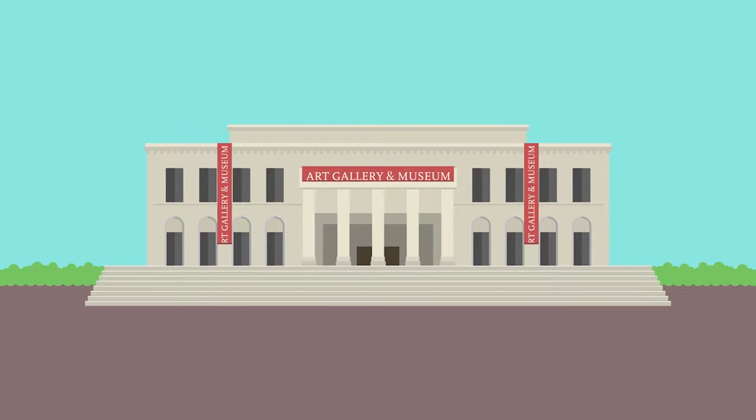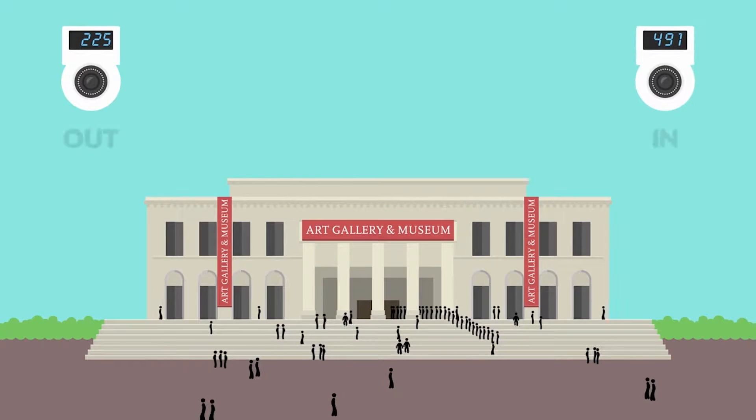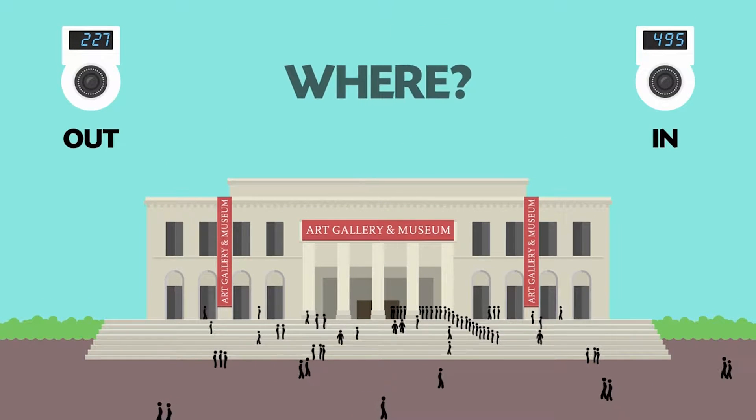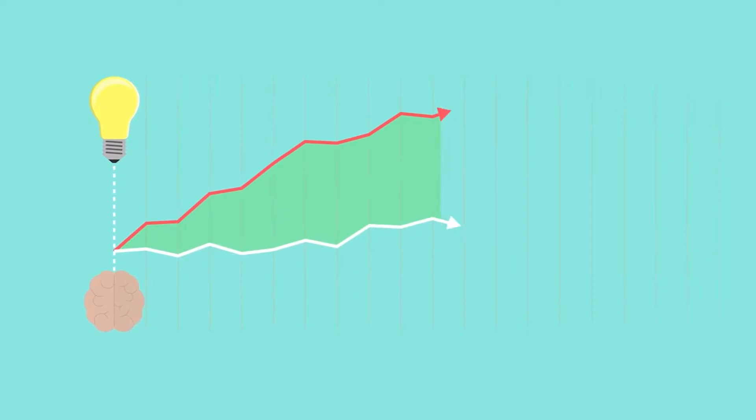If you run a large organisation with free visitor access, you need to know exactly how many visitors are accessing it, when, where, and for how long. One solution allows you to make decisions and improve performance.